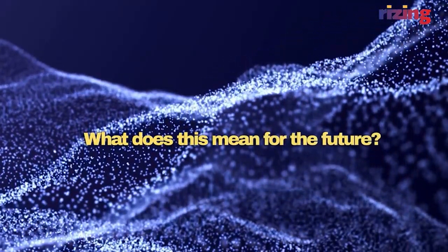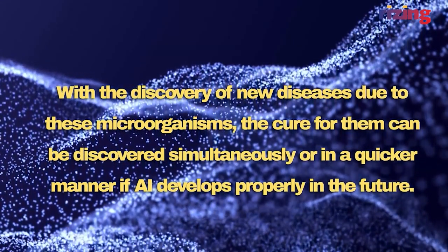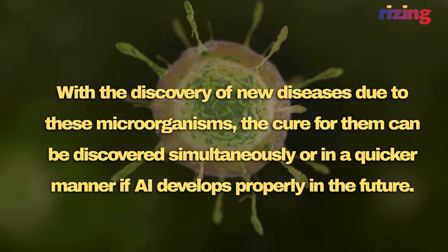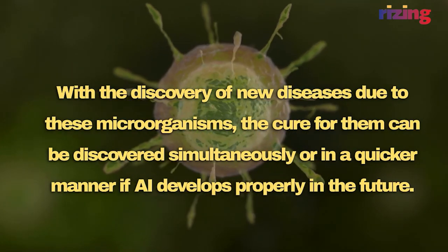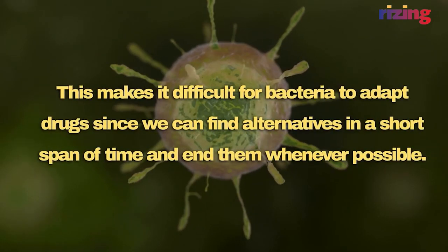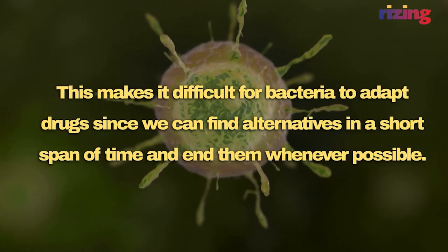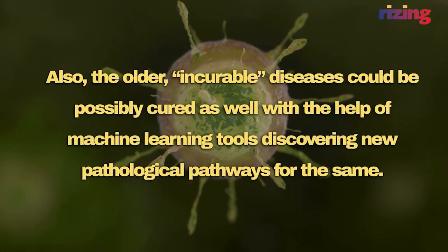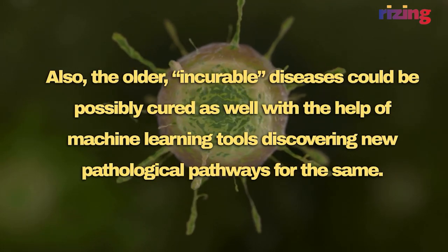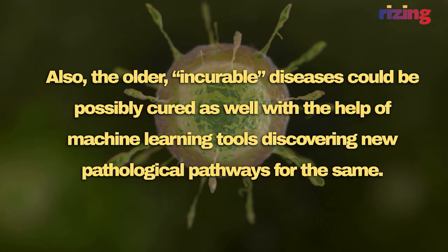What does this mean for the future? With the discovery of new diseases due to these microorganisms, the cure for them can be discovered simultaneously or in a quicker manner if AI develops properly in the future. This makes it difficult for bacteria to adapt to drugs, since we can find alternatives in a short span of time. Also, older incurable diseases could possibly be cured as well, with the help of machine learning tools discovering new pathological pathways.